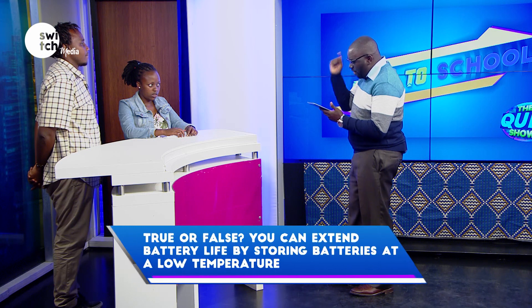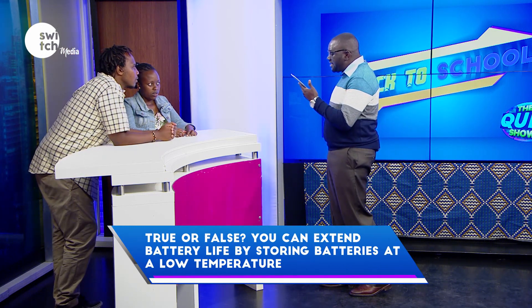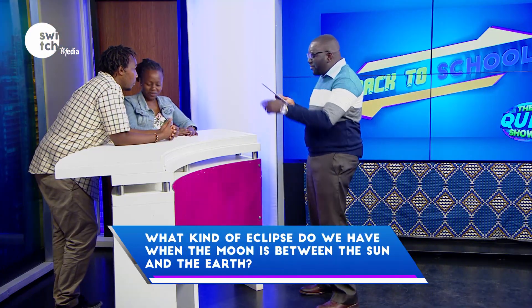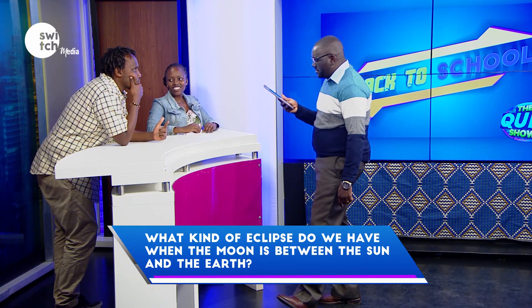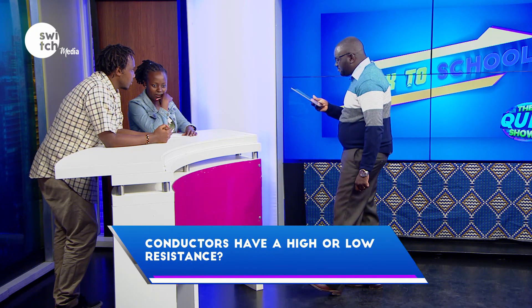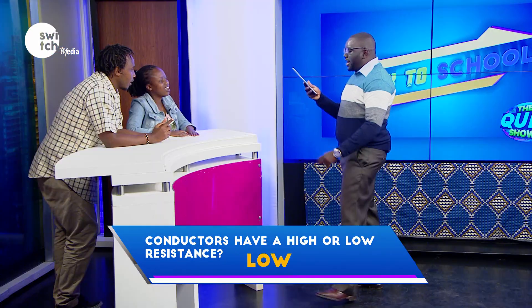Time begins now. True or false — you can extend battery life by storing batteries at a low temperature? False. Incorrect. What kind of eclipse do we have when the moon is between the sun and the earth? Solar eclipse. Correct. Conductors have a high or low resistance? High. Incorrect.